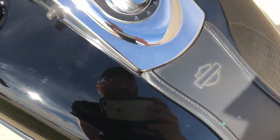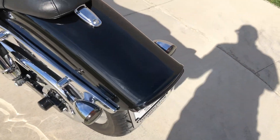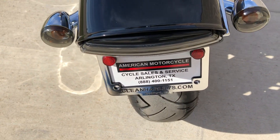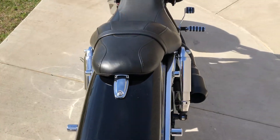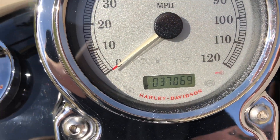There are a few small chips on the tank — you can't really make them out here in the sunlight. On the rear fender there are some scratches right there. There's good tread on the rear tire. The bike's got 37,000 miles.